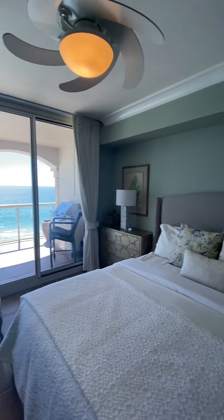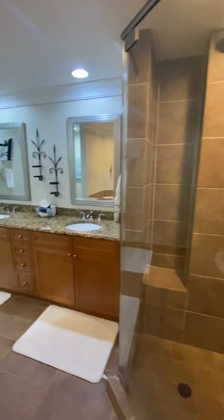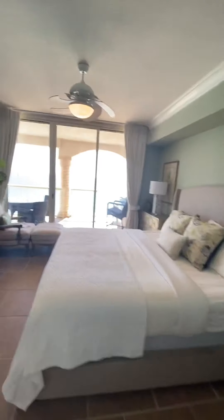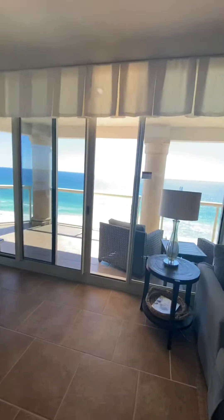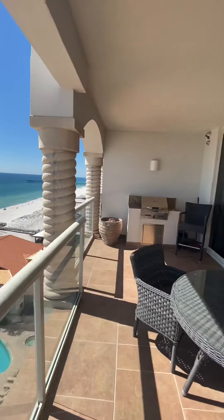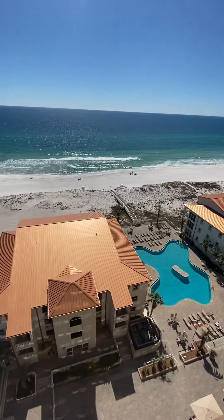Outside kitchen area. And we'll go out here to the balcony — gorgeous day here on the Gulf Coast. Outside grill area and kitchen area. You can see the Pensacola Beach Pier. Beautiful pool down below, hot tub area, and beach access.